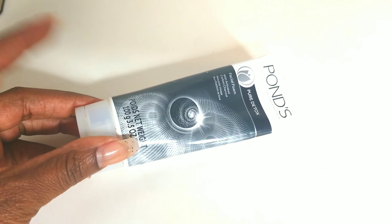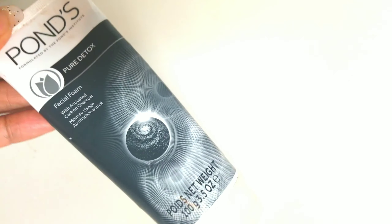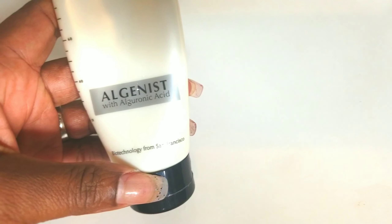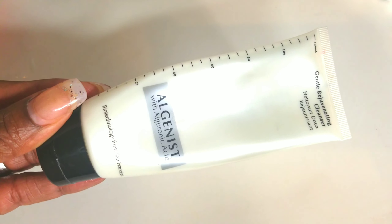From here I am going to show you the skincare products that I'm going to be using for the week. I'm definitely pulling this Pons Pure Detox Facial Foam — I really like this for thoroughly cleaning my skin. I purchased this for the first time at the Dollar Tree, but they also sell it in the drugstore. This is a great detox for your skin. I also pulled my Algenist with Algaronic Acid, which is a gentle rejuvenating cleanser. It foams up and sticks to your skin — I really like it. I'm going to use a different cleanser each day, but they are all gentle cleansers. I went to pull a few others but realized they were pretty much empty.